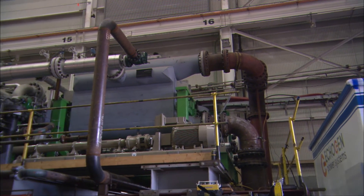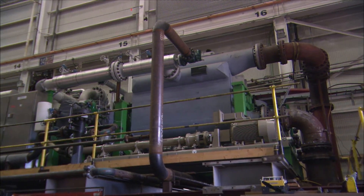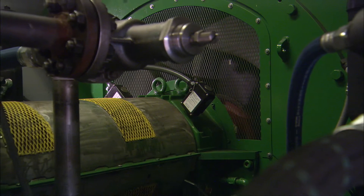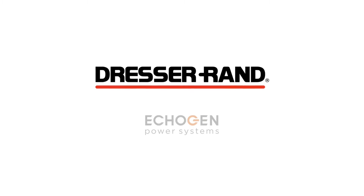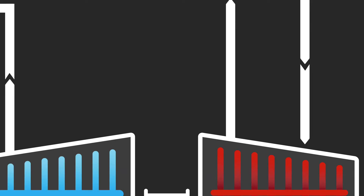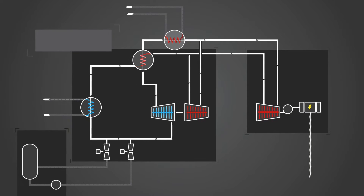We basically take heat that is otherwise unused in a process — whether it's from the exhaust of a gas turbine or from an industrial source — and use supercritical CO2 as the working fluid in a closed-loop cycle that generates electrical power. Dresser Rand and Ecogen have partnered to develop the EPS-100, an innovative new technology that converts on-site waste heat into electricity using supercritical CO2.